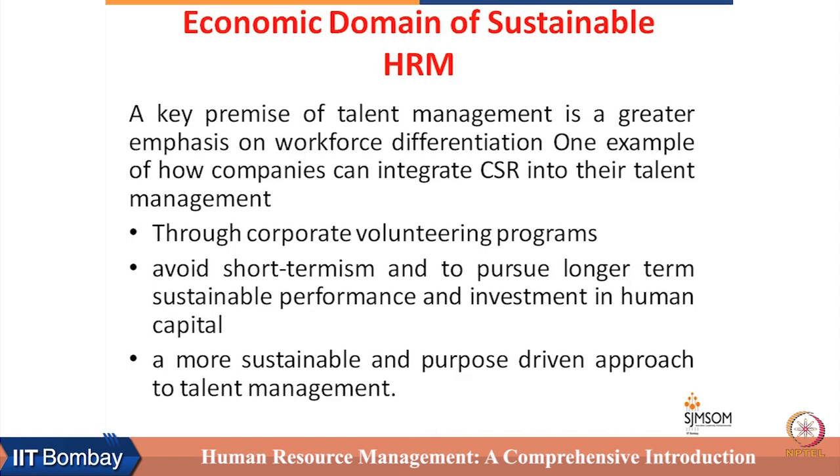The first step is through corporate volunteering programs. Corporate volunteering programs make people sensitive and aware of the concerns of different stakeholders, and that helps them develop more holistic business solutions.